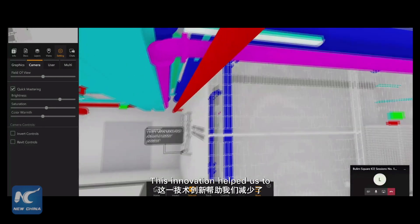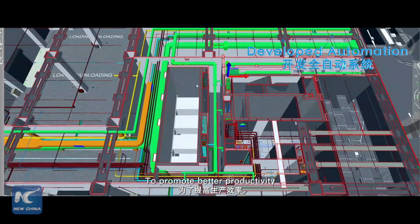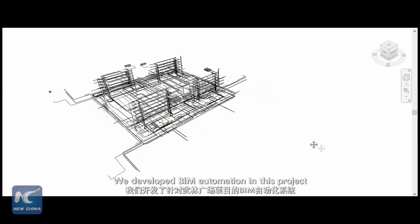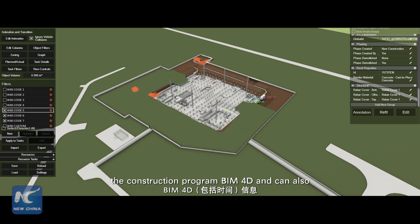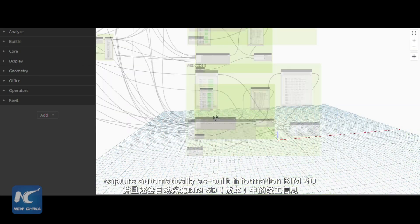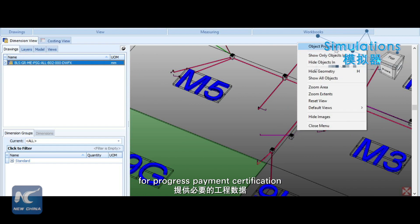This innovation helped us to mitigate potential delays in coordination. To promote better productivity, we developed BIM automation in this project. This system integrates information of the construction program, BIM 4D, and can also capture automatically as-built information, BIM 5D, that can be used to extract quantities for progress payment certification.